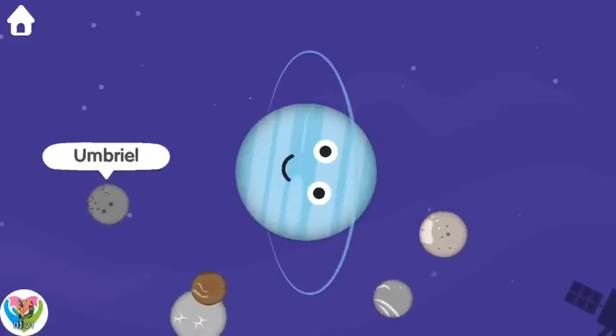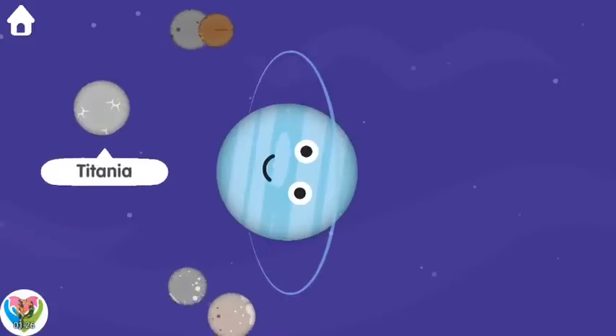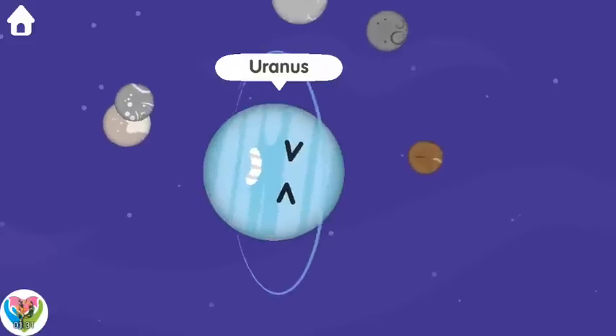Umbriel. Miranda. Titania. Ariel. Oberon. Uranus.